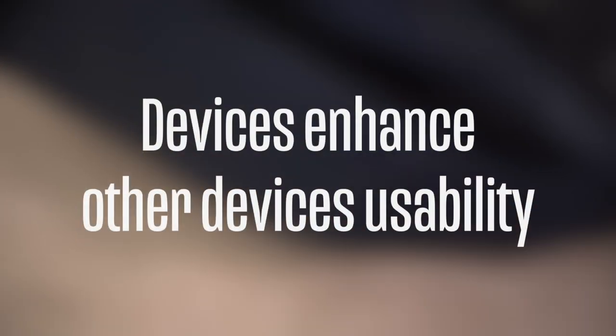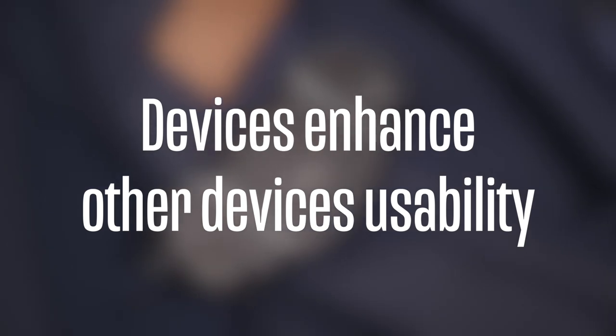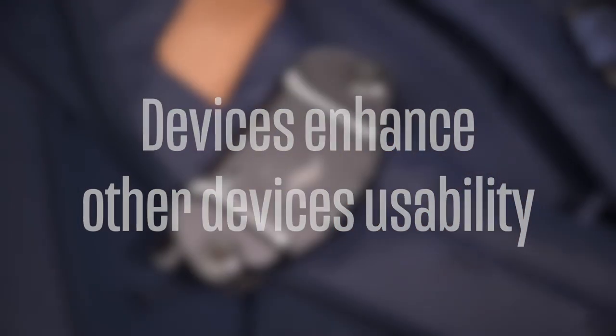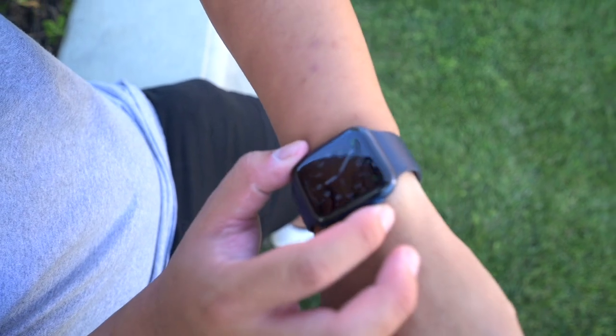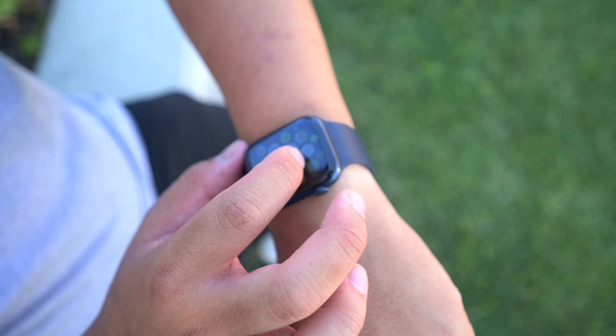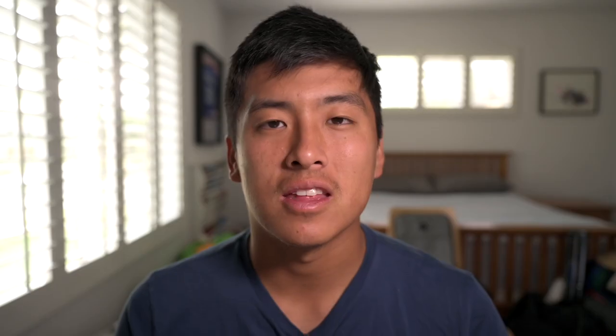Now let's talk about the last point: how devices enhance other devices' usability — products used together are greater than the sum of their parts. The best example I can think of is Apple's iPhone and the iWatch. The iWatch doesn't necessarily work with other phones, but it enhances the iPhone experience — you're able to utilize your phone in a way that would be different if you didn't have an iWatch.